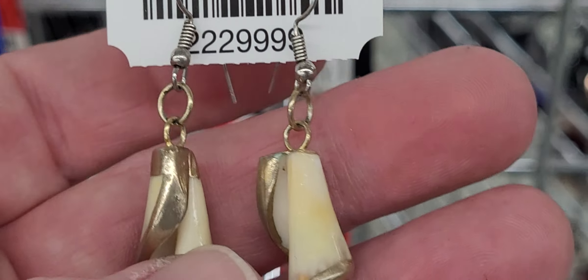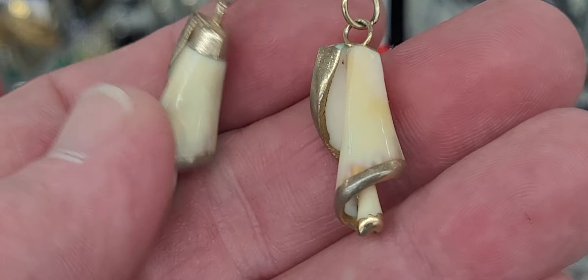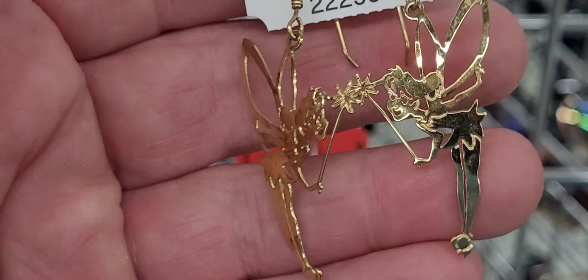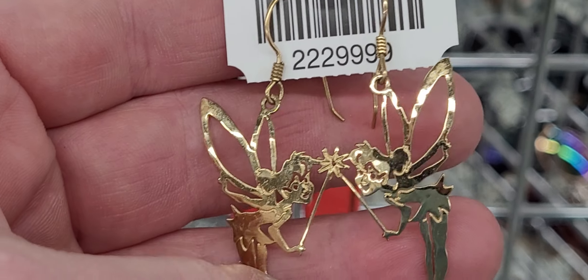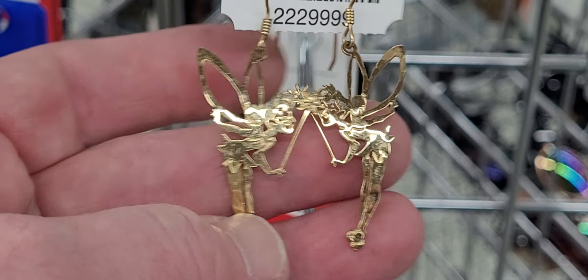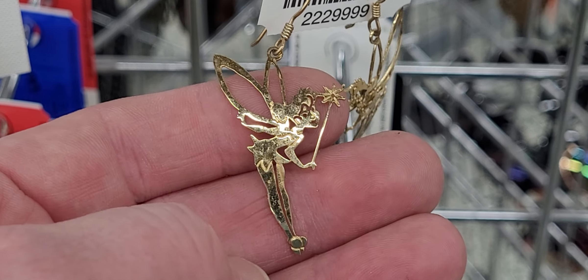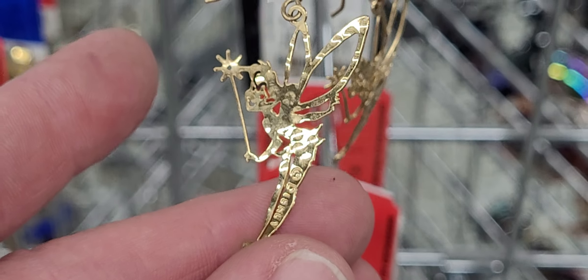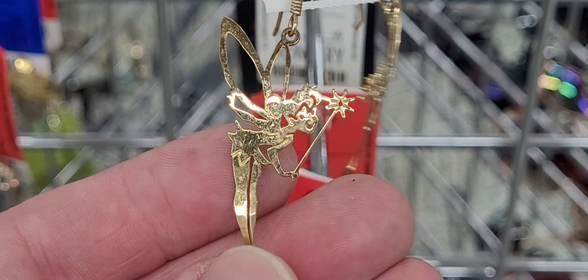These cute lowy rings here are made out of shell. Look at that. And then you've got this right here — look at these, these are cute. So they're Disney, but they'll probably sell. And they're marked Disney on the back. So we're going to get those.